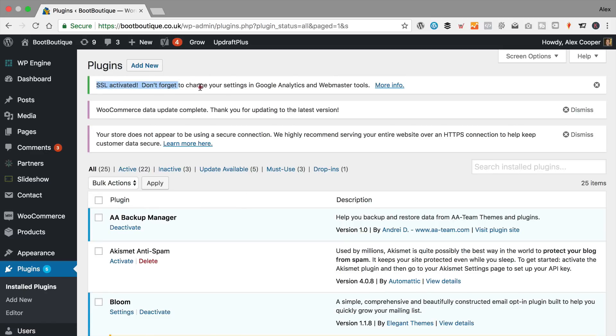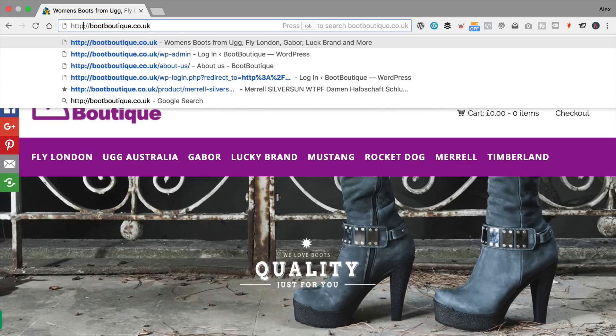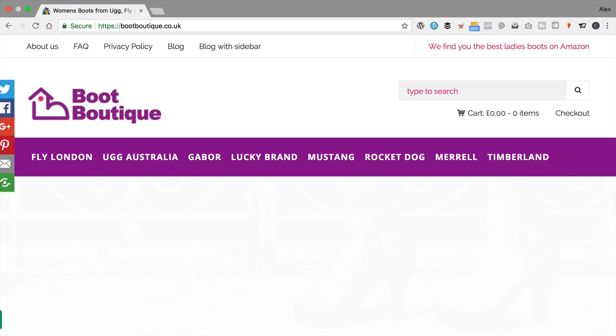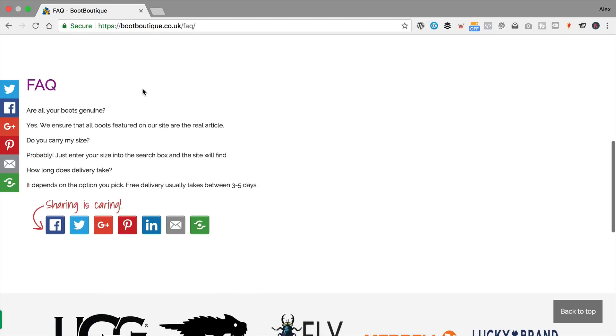And then we're all done. Let's have a quick look. Now we're on the site — we've got the green padlock and the green HTTPS. And if I try to access the site over a connection that's not secure, so just the HTTP connection, it should automatically switch me over to the secure connection. And there we go — that's all fine. Let's just check out some pages, and there we go, it's all fine.